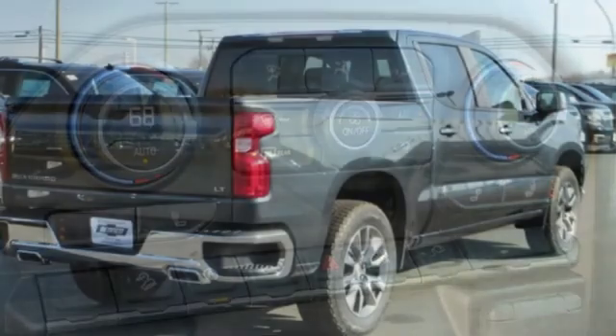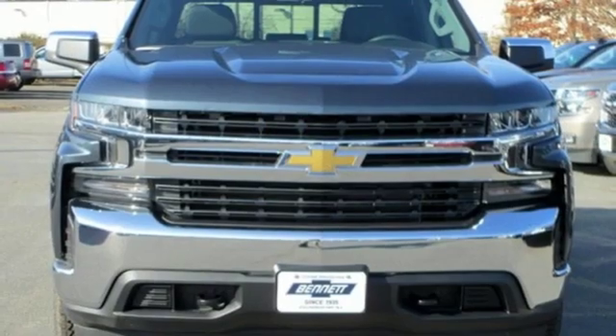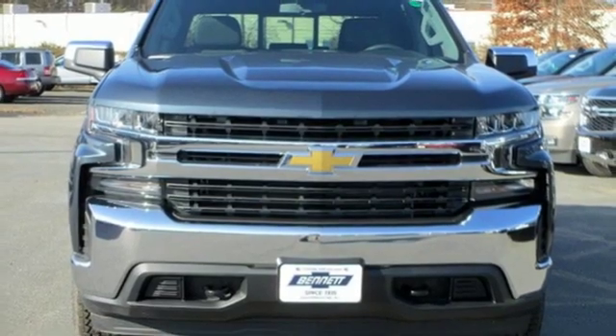Performance. Value. Durability. Chevy. Someone is going to drive this fantastic vehicle off the lot — it should be you. Test drive it today.